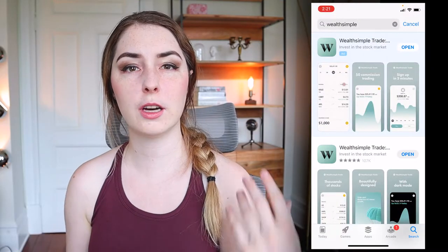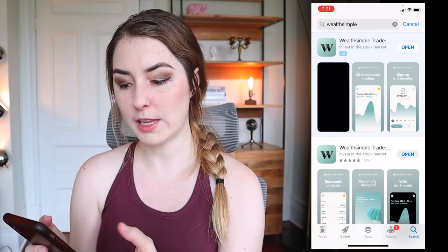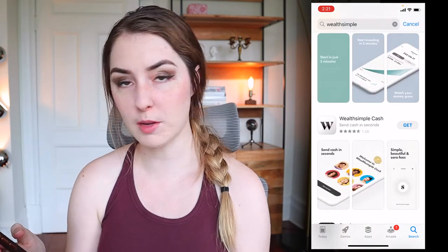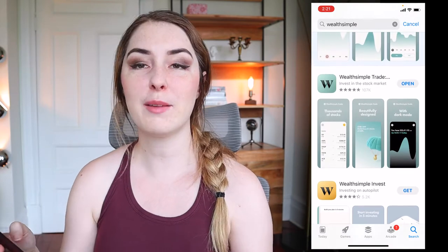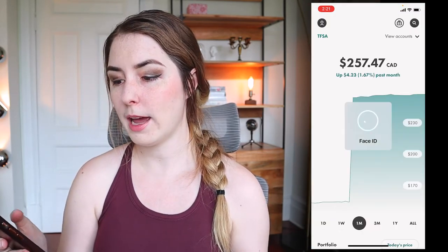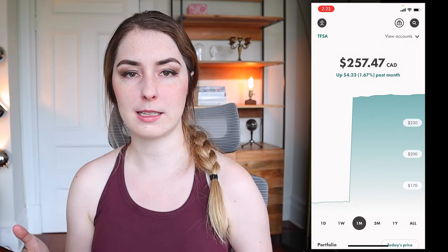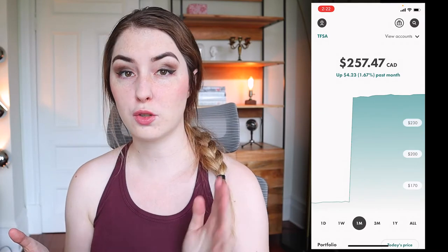First things first, you're going to need to go and download the Wealthsimple Trade app from the app store. Search Wealthsimple and make sure that you're downloading the Wealthsimple Trade app. As you can see, Wealthsimple has multiple apps — they have Wealthsimple Trade, Wealthsimple Invest, Wealthsimple Cash — a bunch of different apps for various financial purposes. Once you download it, go ahead and open it up, and the first time you log in, it'll walk you through the process of signing up and starting your account.